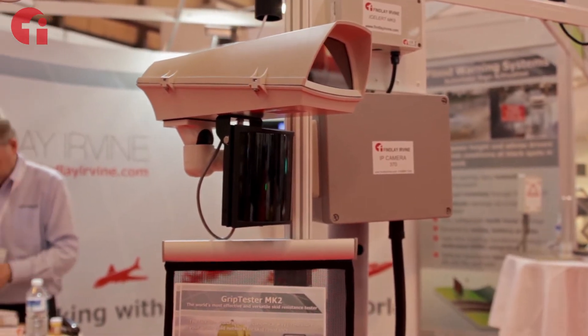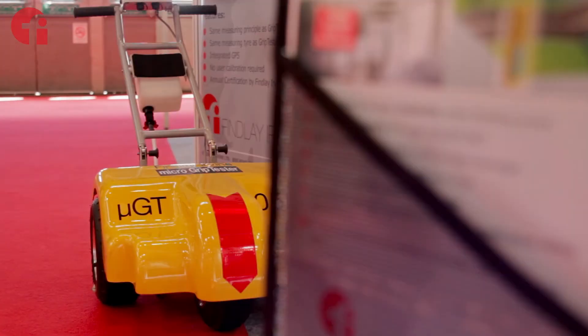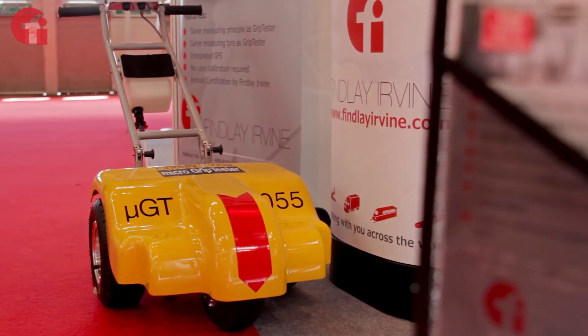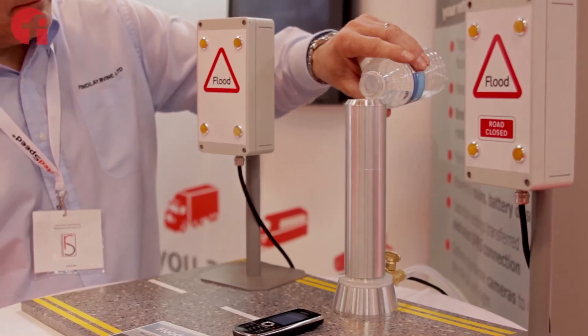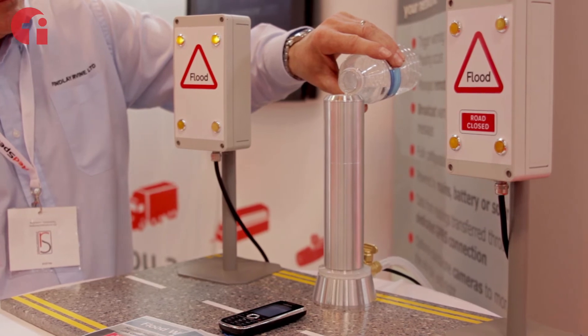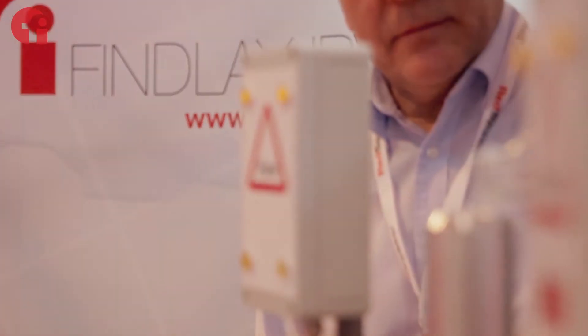Most people will know Finlay Irvine for our work with weather monitoring equipment and grip tester, which is a friction measuring device. But we've just launched our new flood alert system, which is designed specifically for areas prone to flooding. Basically, a sensor goes into the road and a cabinet at the side of the road, and at set levels it will operate warning signs that come on to warn road users that there's flooding ahead.